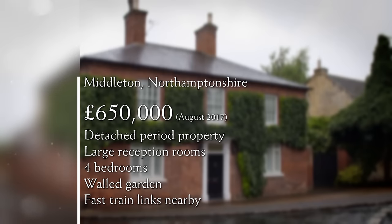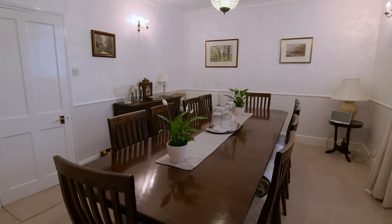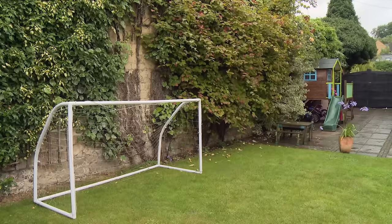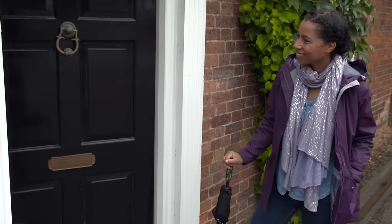At £650,000, this beautiful detached 19th-century home is full of character and space, with four reception rooms and four bedrooms, a private walled garden, and a short drive from good train links to London. Victoria really likes it — it's big with lovely period features and all the rooms they want. The main issue is the separate kitchen and dining room, which she'd want to combine into one big space. Tristram agrees it's a great family home but isn't sure the flow is quite right.